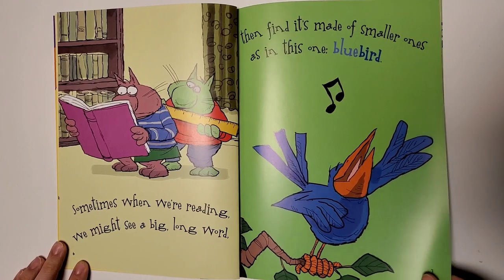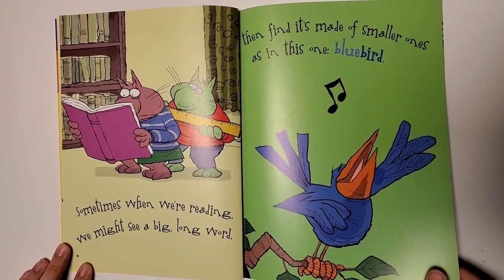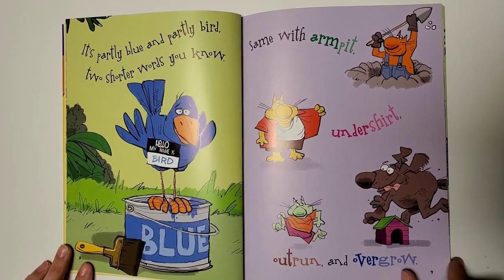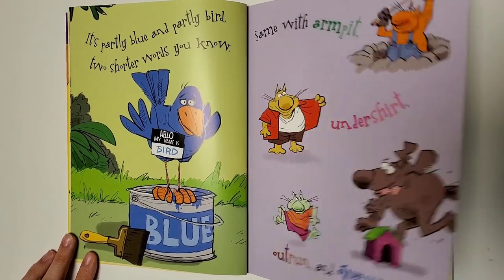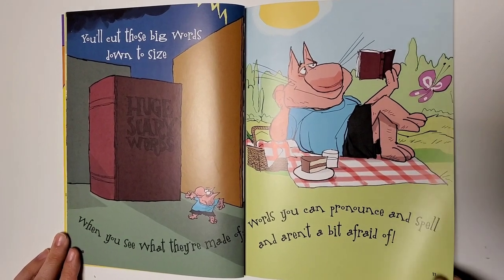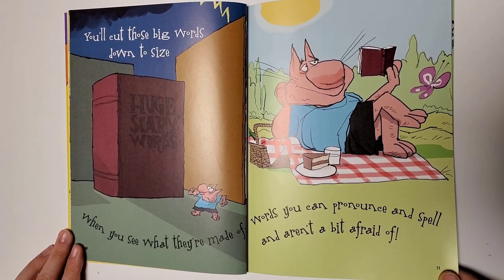Sometimes when we're reading, we might see a big long word, then find it's made of smaller ones, as in this one — bluebird. It's partly blue and partly bird, two shorter words you know. Same with armpit, undershirt, outrun, and overgrow. You'll cut those big words down to size when you see what they're made of, words you can pronounce and spell and aren't a bit afraid of.